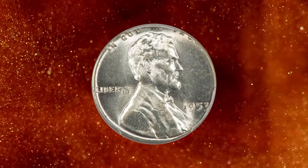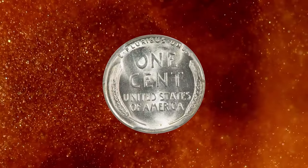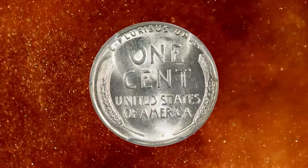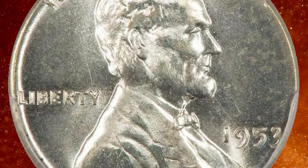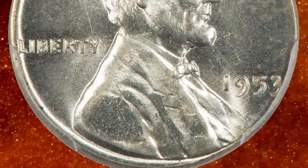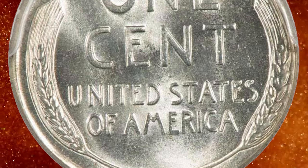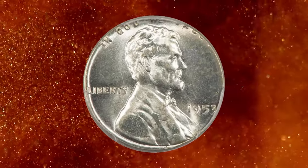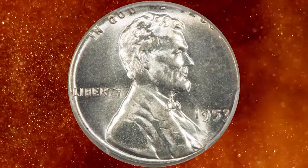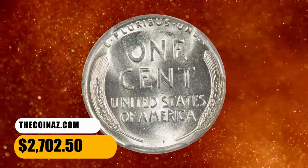Number 4. Here is a 1953 Lincoln Cent struck on a silver dime planchet, graded Mint State 64 by PCGS. Brilliant silver luster shines boldly on both sides. The slightly smaller planchet cuts off only tiny portions of the legend on both sides. Generally well struck, although there is a touch of weakness in spots where there was not enough metal to fill the dies. An interesting error that is more often seen on later dates. It ended up selling for $2,702.50.